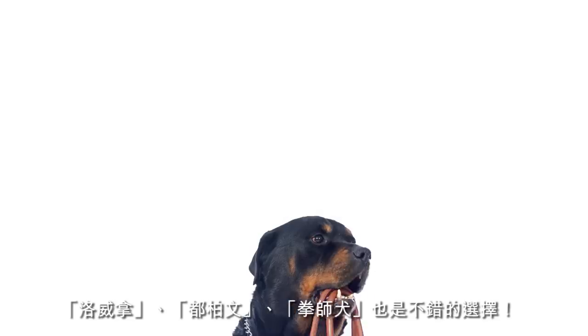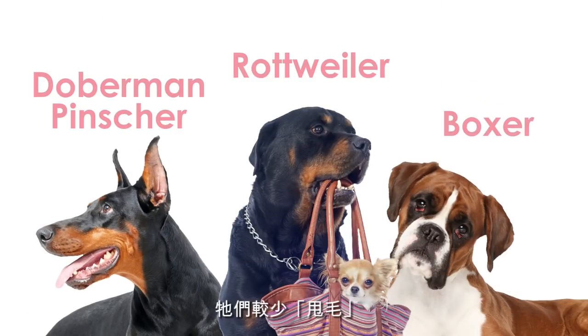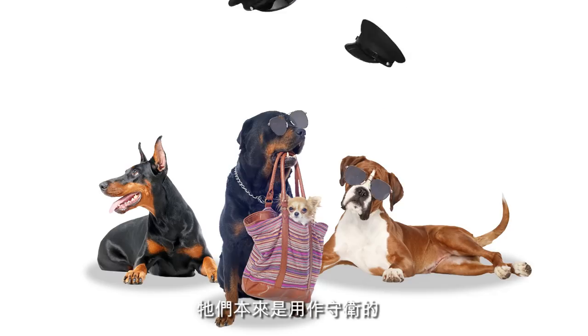In that case, you could choose a Rottweiler, a Doberman Pinscher, or a Boxer. These breeds barely shed. They look kind of fierce, though. They were traditionally used as guard dogs.